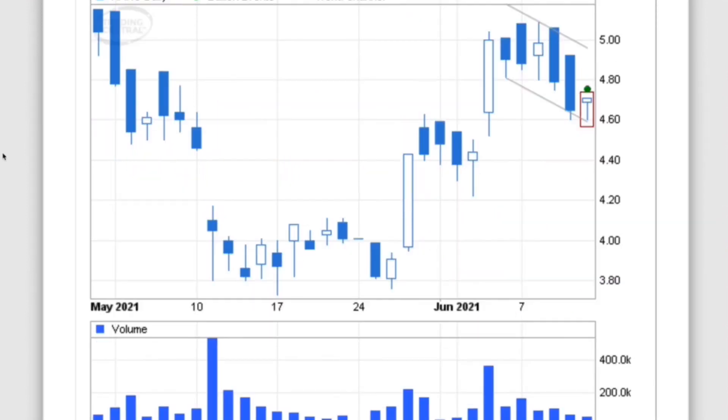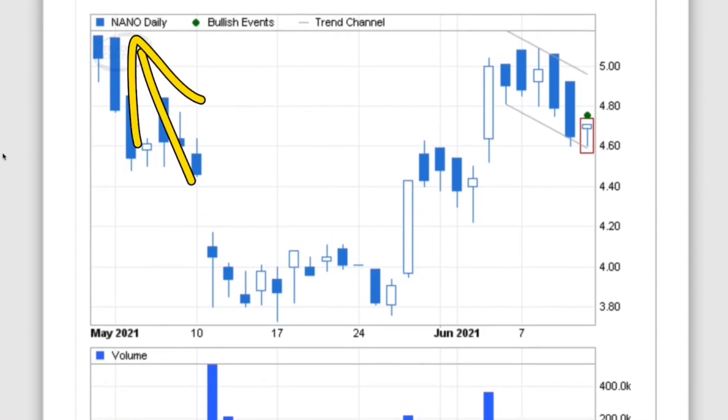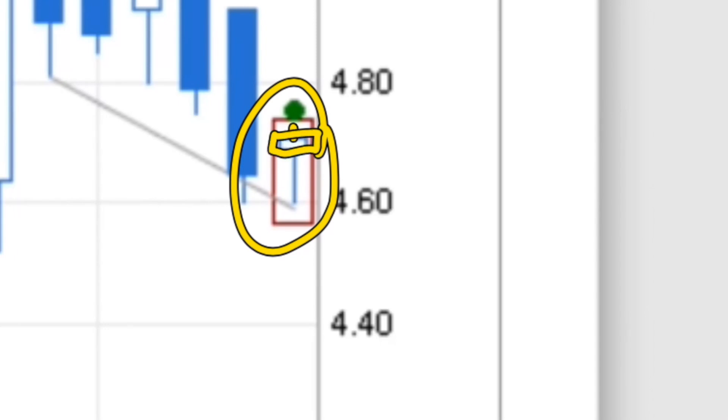This is Nano One. They are traded on the stock market and their ticker symbol is NANO, N-A-N-O. Anytime that you see what they call a hammer, this will usually tell you that there is going to be some pretty good stock increases coming to that chart. Sometimes when you see this, some people do make a mistake if there's a little bit of a line above it, and they say that's close enough to being a hammer.